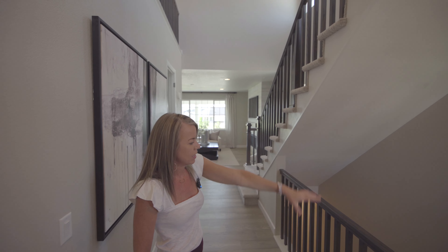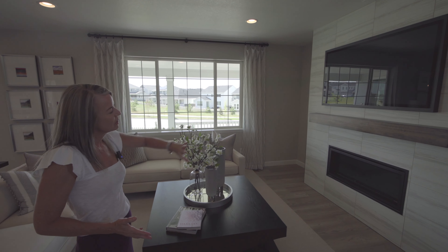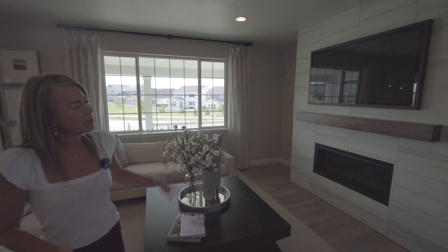The first thing we come to over here is the coat closet — it will have a door. And then it opens up into your main living space. Nice size great room. You can see they put in a fireplace in here.